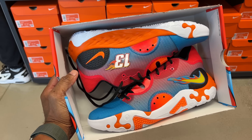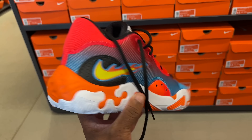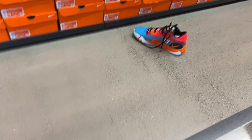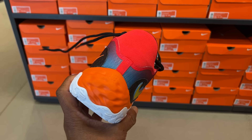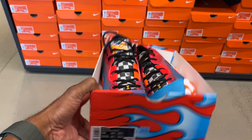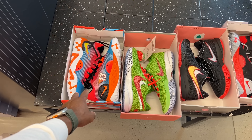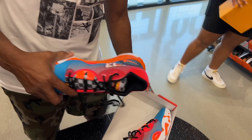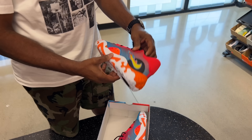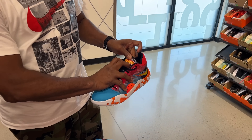Lastly, look what I found — the PG6 NRG, size 12, for $120. That's $10 more than the original PGs. I'm kind of liking these — they give me the hot rod theme. They're in my size, size 12. Look at the box — it's literally a hot rod, fire literally and figuratively. Here they are: PG6s, LeBron 20s, LeBron 20s, PG6s — which one would you guys pick?